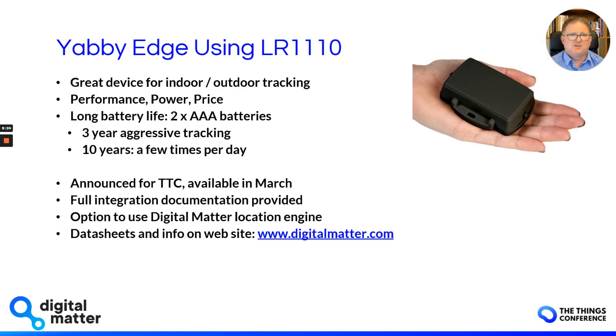Our Yabby Edge device uses the LR1110. It's a great device for indoor-outdoor tracking and we think it ticks the box in terms of performance, power, and price. In terms of battery life, with two AAA batteries we're getting three years plus with quite aggressive tracking options — typically 24 positions a day. The firmware is smart in that it only gets position updates when the accelerometer tells us the device has been moving. And over 10 years with only a couple of positions a day, which is phenomenal given the size of that device.